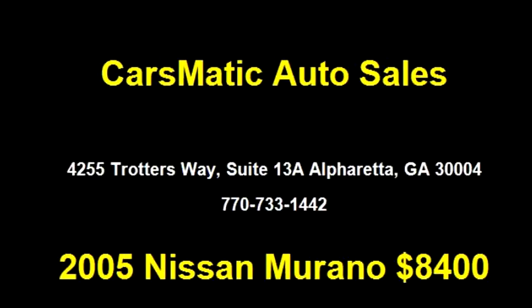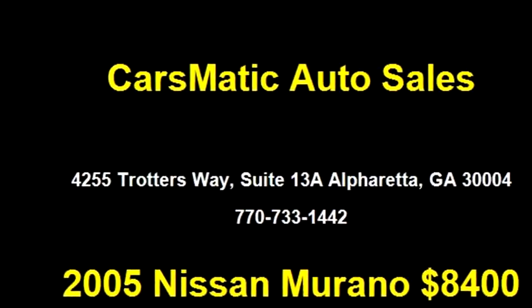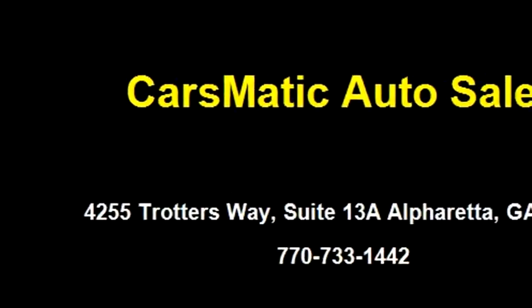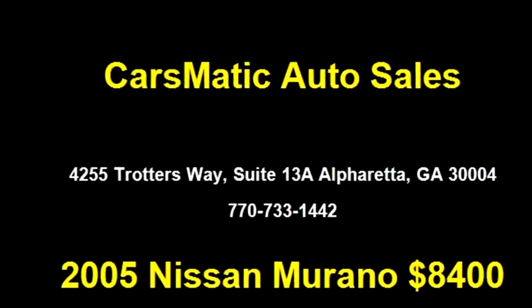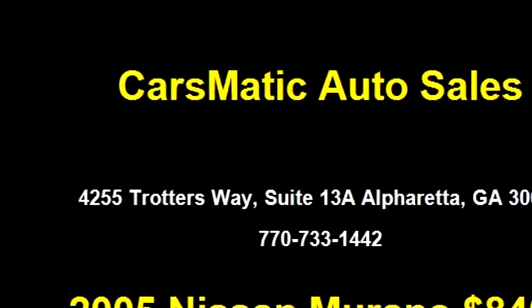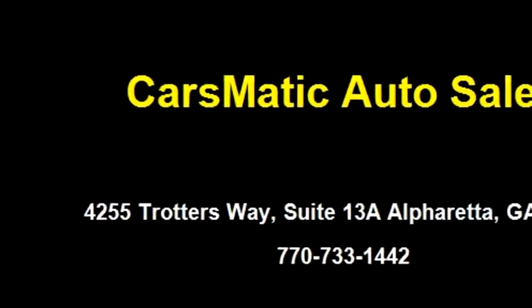Transmission is manual. Drivetrain is AWD. Exterior color is silver. Interior color is beige. It has a six-cylinder engine, 3.5 liters.